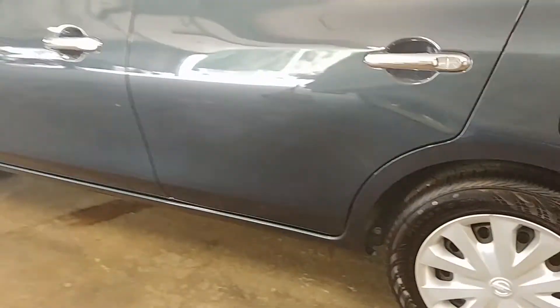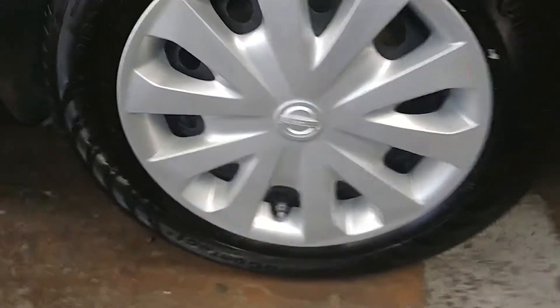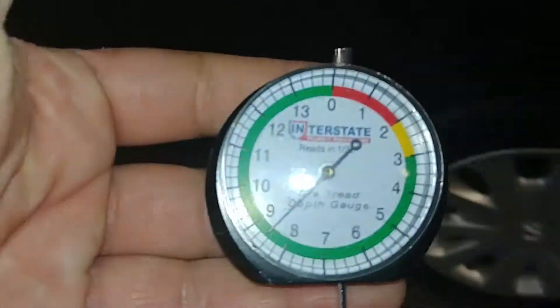This door looks pretty good, this rear door looks pretty good, and this quarter looks pretty nice. Here's your rear driver's side hubcap and your tire tread back here is over 8/32.